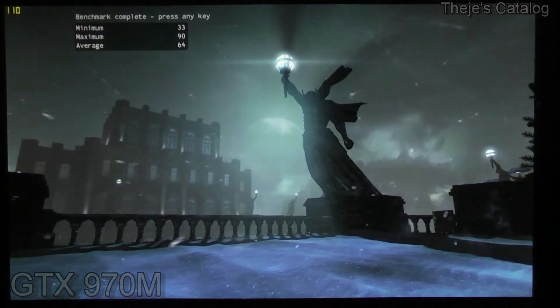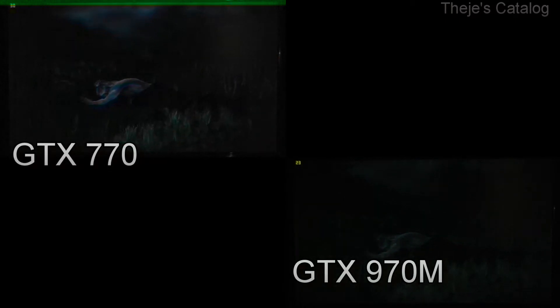To settle this once and for all, we'll use the Witcher 2 in all its ultra-detail glory. Even here we see that the GTX 770 maintains a steady lead over the GTX 970M.